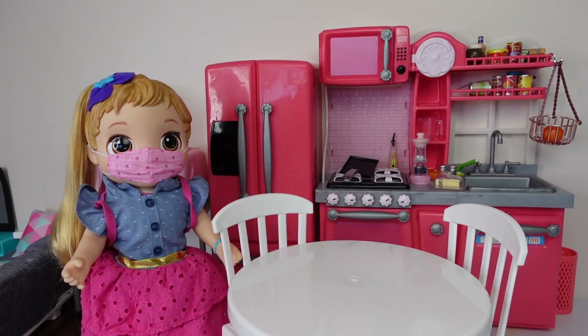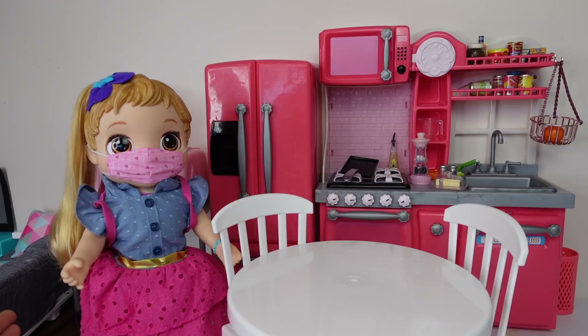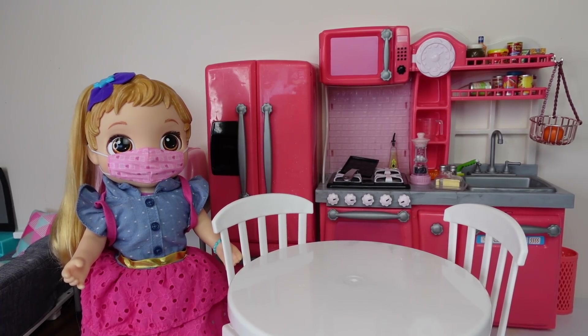Hi everyone, welcome back to the Gummy channel. This is Fav, and today I'm here with Baby Alive Skylar. Skylar is a baby grows up doll, and today I am going to be showing you guys her after school routine. If you guys would like to see her day at school, I'll leave the video in the description, but today I am just going to show you guys her after school routine.